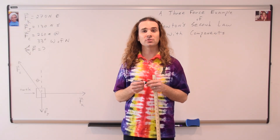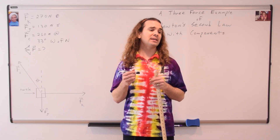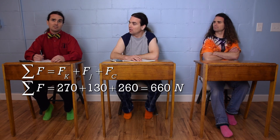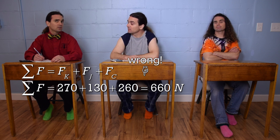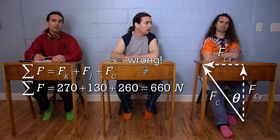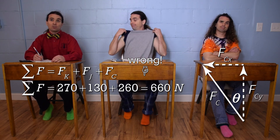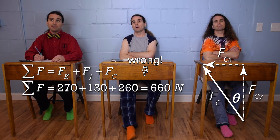Now we need to find the net force caused by my three brothers. Billy, what do we need to do before we can determine the net force? Can't we just add 270 plus 130 plus 260 to get 660 newtons? If force were a scalar, we could do that. But force is a vector, not a scalar. We need to break the force of Chris into its components. We don't need to break the force of Ken or the force of Jim into their components because those two forces are already in the x or y direction.